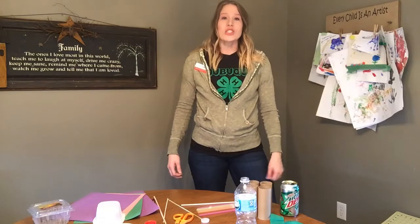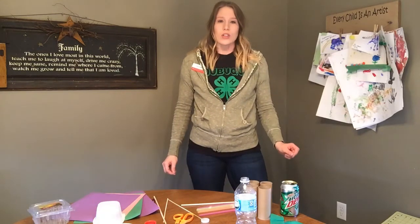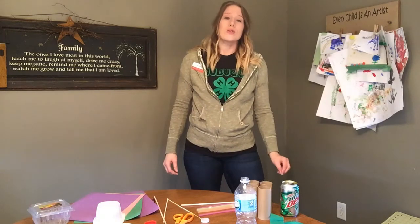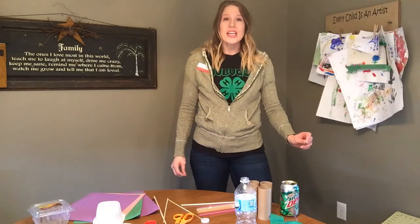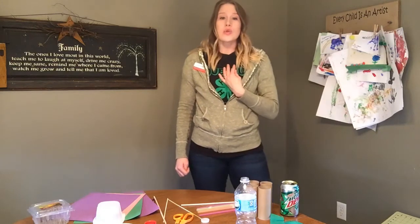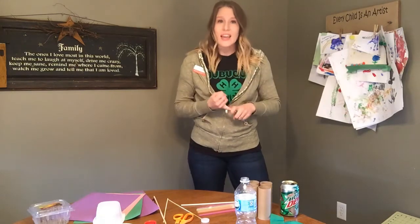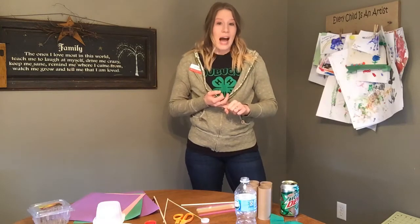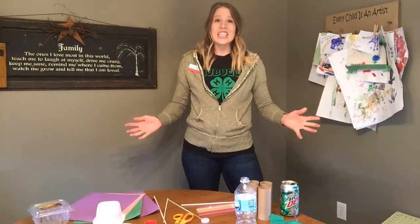Did you know the largest, most celebrated environmental event in the world is Earth Day? This annual event on April 22nd is celebrated by more than 130 countries across the world. It is an opportunity for us to learn about and appreciate the world we live in, to take care of it and to make it better. This involves us being knowledgeable and caring for our environment.